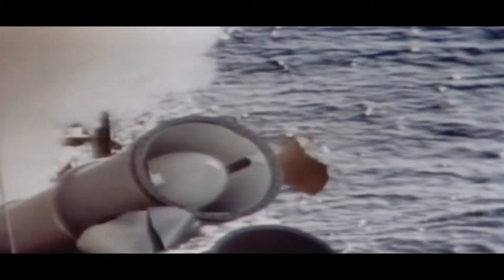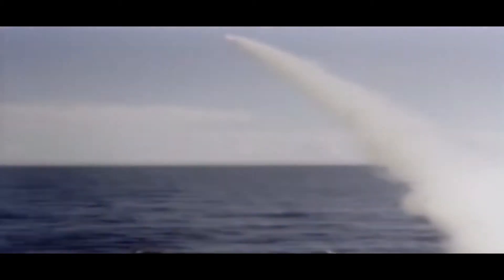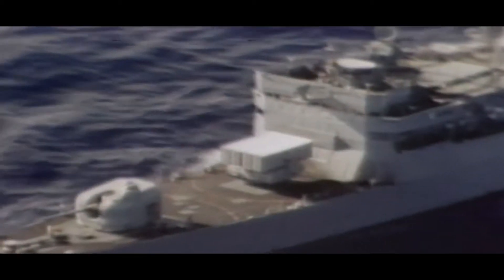Fired from a canister or tube launcher, this missile was designed and built by McDonnell Douglas for the US Navy to have over-the-horizon capability and all-weather ability. This version of the Harpoon has a range of 50 nautical miles. The Harpoon is a flexible weapon and can be fired from ships or submarines.